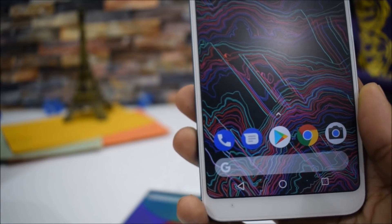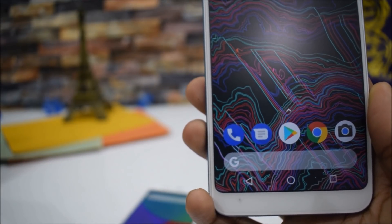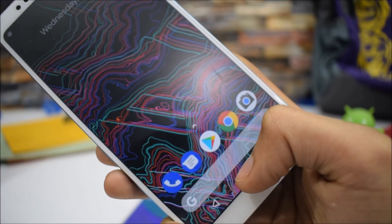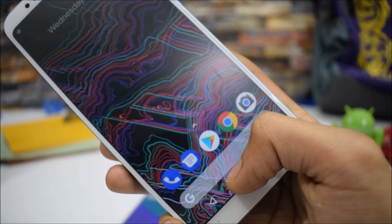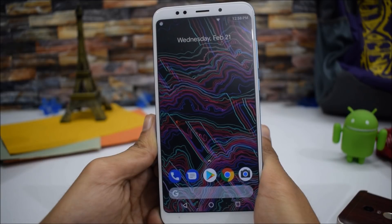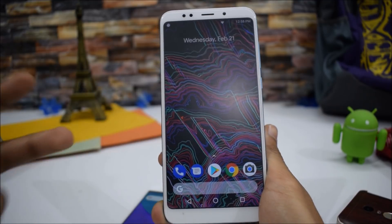So this is it — finally an Android One smartphone with an 18:9 full-screen display. A huge shout out to the developer for porting the Android One firmware to the Redmi Note 5. I hope developers will also port it to the Redmi Note 5 Pro soon. Thank you guys for watching — hope you enjoyed it. Don't forget to like, subscribe, and peace out!